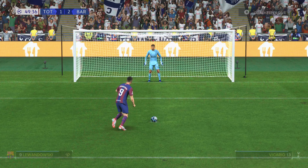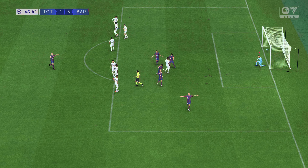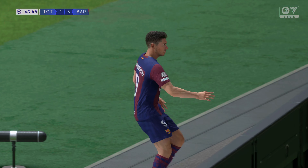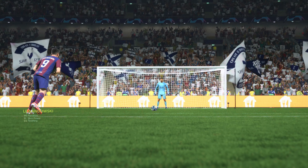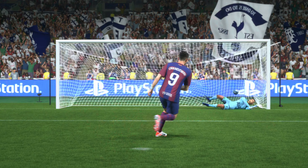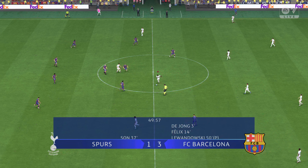Is it going to be 3-1? And a goal! All composure from Sol to find the net and he's done his job from the spot. Well, when you see it again the goalkeeper decides which way to go, chooses correctly, but the ball goes underneath him — he's really unlucky.